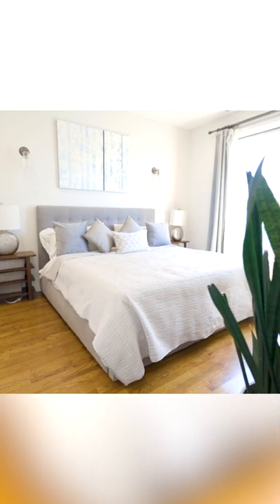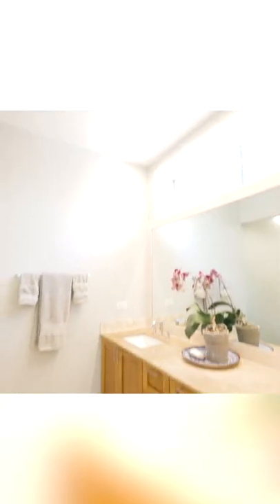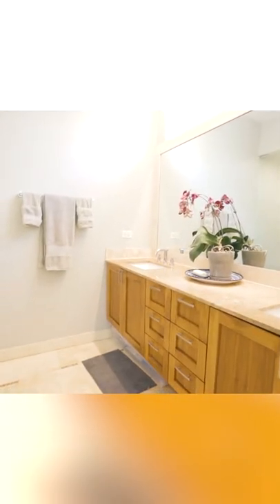Welcome to the primary suite — you have more than enough space for a king-size bed. And to my right you have the primary bathroom, which is also really lovely.